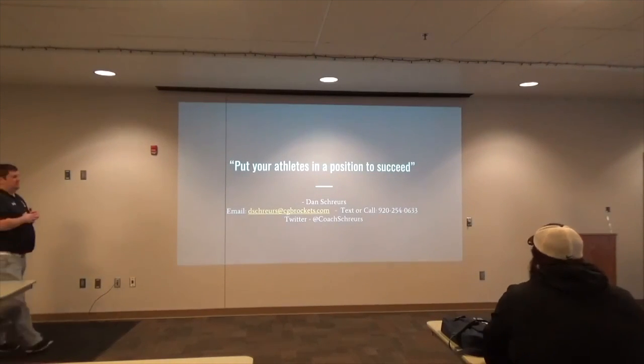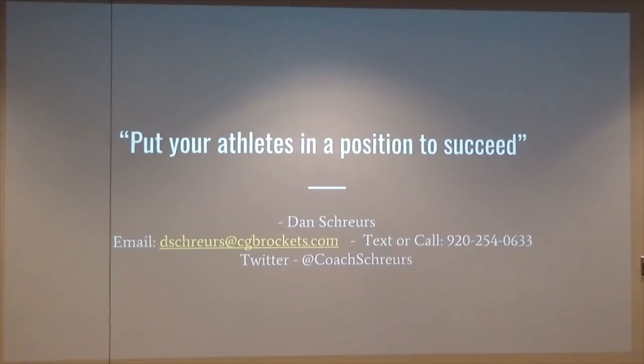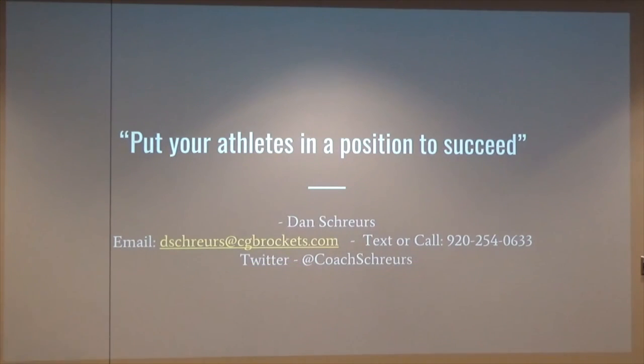Last but not least, my biggest philosophy other than having fun — work hard, have fun doing it — is put your athletes in a position to succeed. There are so many times I see situations where I think, 'if they would just put him here, can you imagine what he could do?' In our conference, we know each other well — we know athletes from basketball, from wrestling. Put them in that position to execute and succeed based off of their talents.